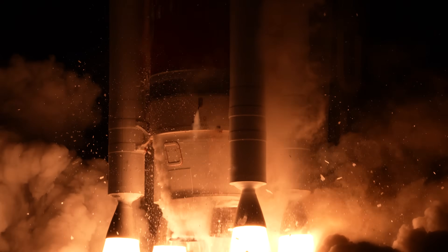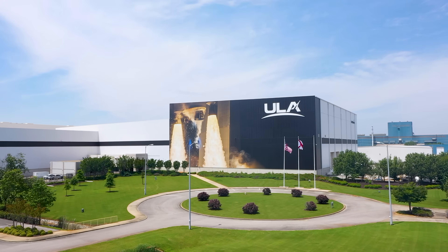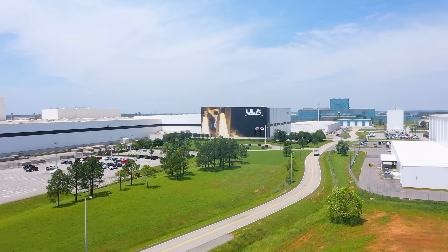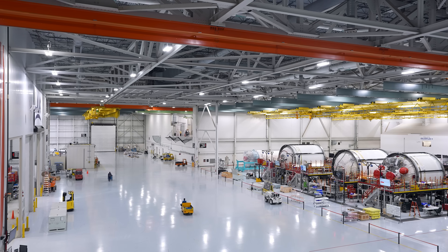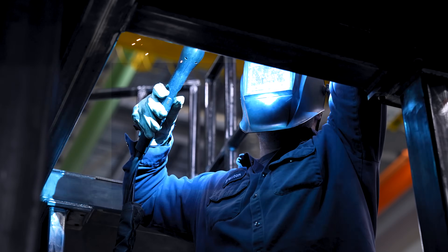While ULA rockets lift off from launch pads in Florida and California, the journey to space begins in Decatur, Alabama. With more than 2.2 million square feet, ULA's production campus is an always-on workhorse where technicians build Vulcan rockets.